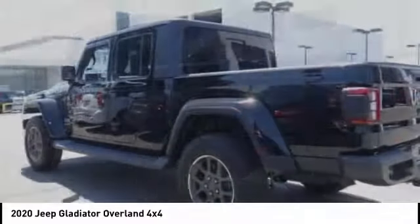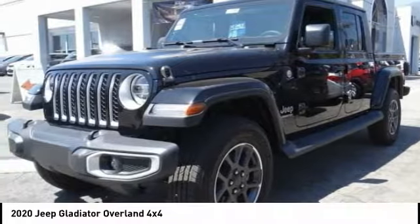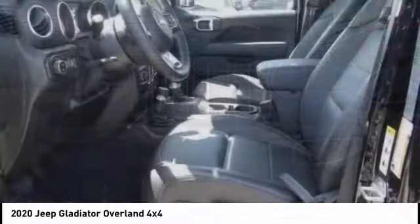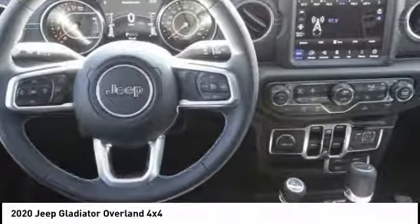Here are some of this vehicle's great options: electronic stability control, brake assist, traction control, remote keyless entry, fog lights, four-wheel disc brakes, speed control, rear window defroster, heated steering wheel, and HD radio.